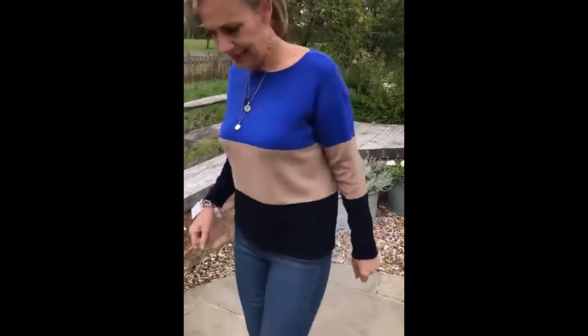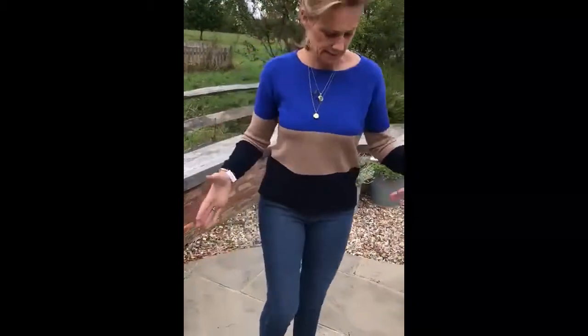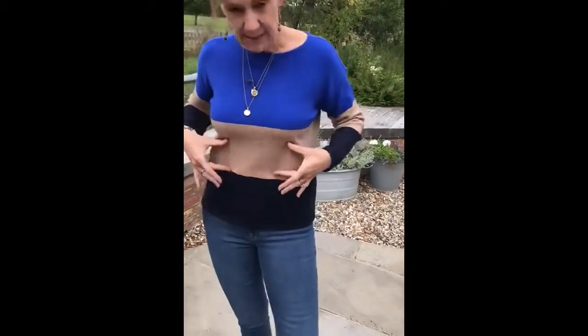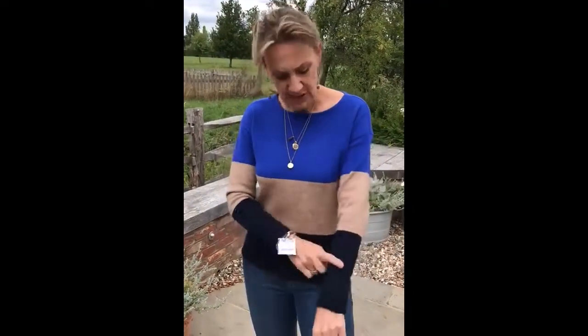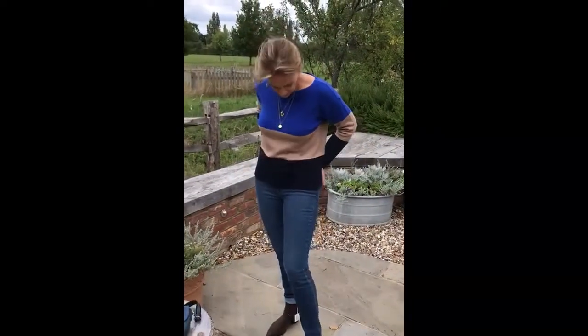There's the jumper — it's perfect, isn't it. Let me show you the back and the front. The colors: this is a cold blue, this is camel, and the bottom is actually navy — it might be difficult to see on camera but it is a navy.